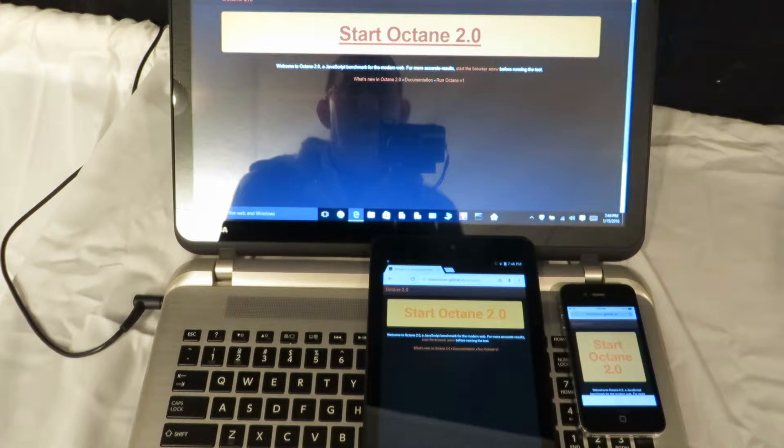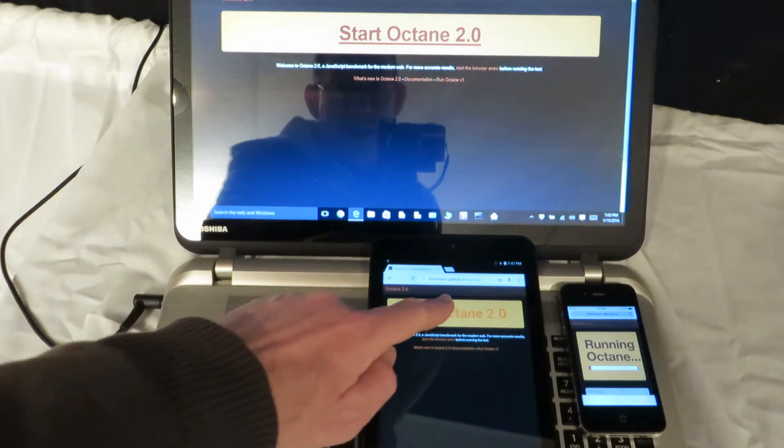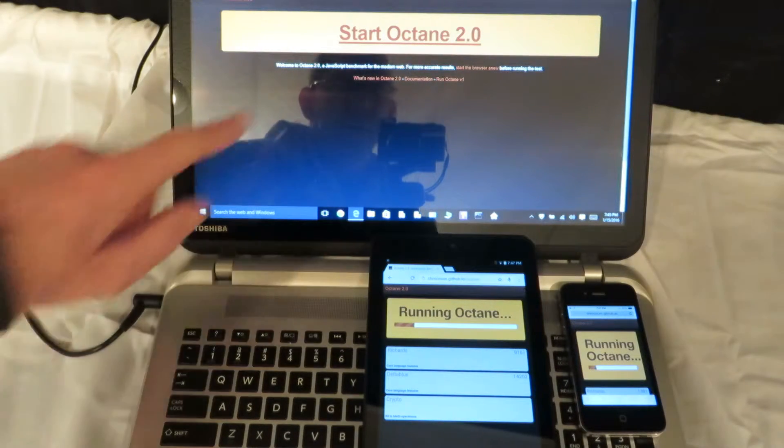Hello, I'm Dave Mielecki. We're going to run an Octane race here between my iPhone 4S, my Android tablet, and my PC running Windows 10 on an Intel i7.